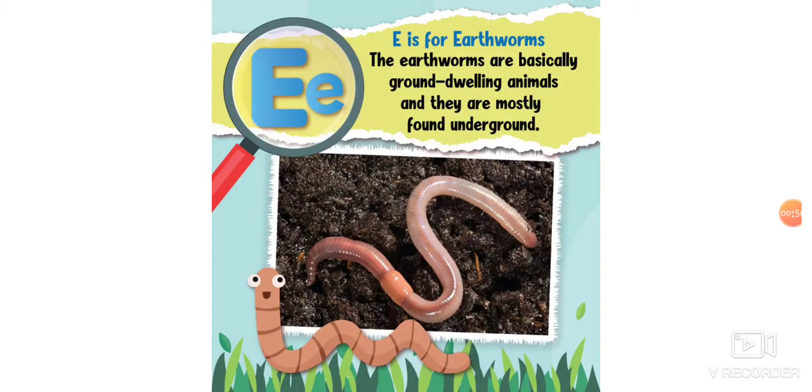E is for earthworms. Earthworms are basically ground-dwelling animals and they are mostly found underground.